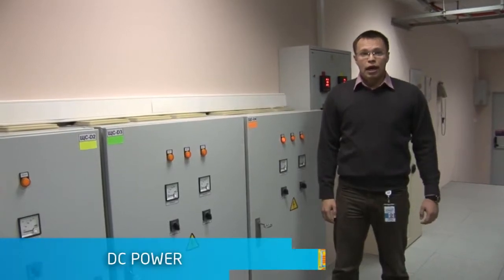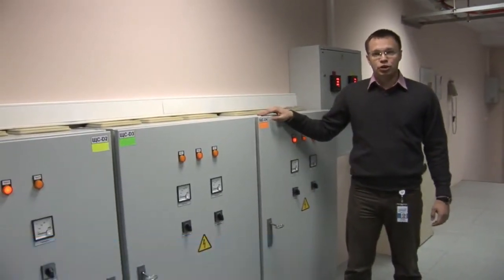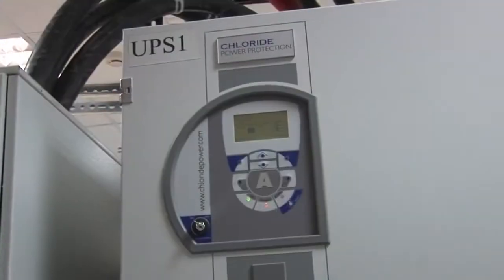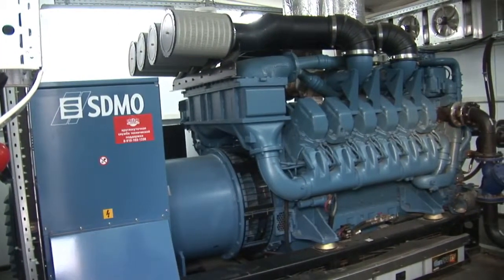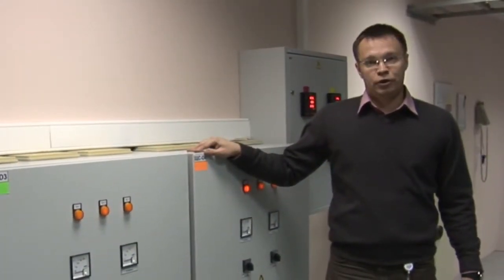Each server rack has independent connections to four power distribution units in the room, which are connected to the UPS with an N plus 1 configuration. The whole campus has two independent power feeds, and in case of emergency we have a diesel generator to support the data center for about 12 hours. So there is no single point of failure here.